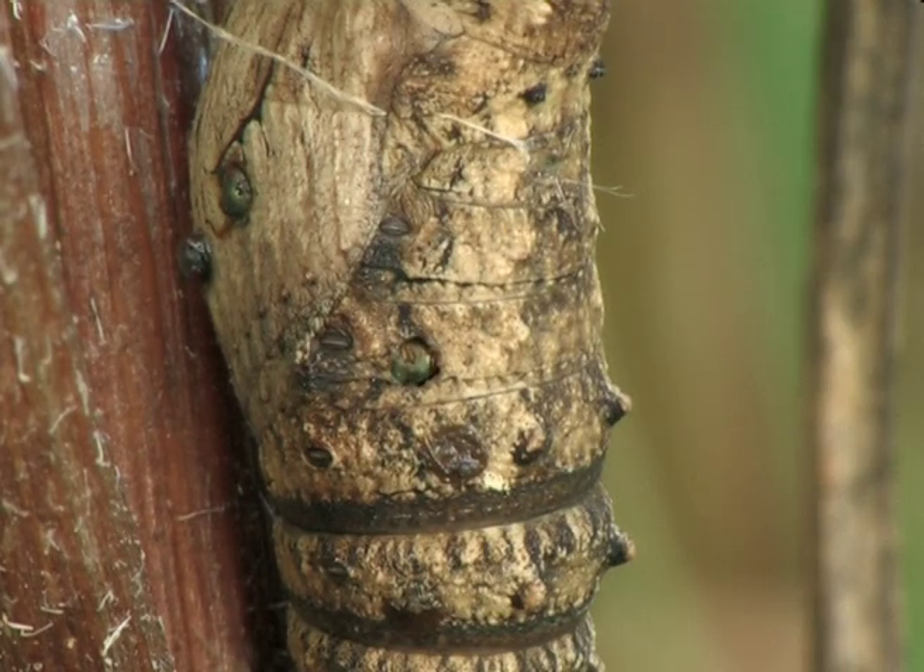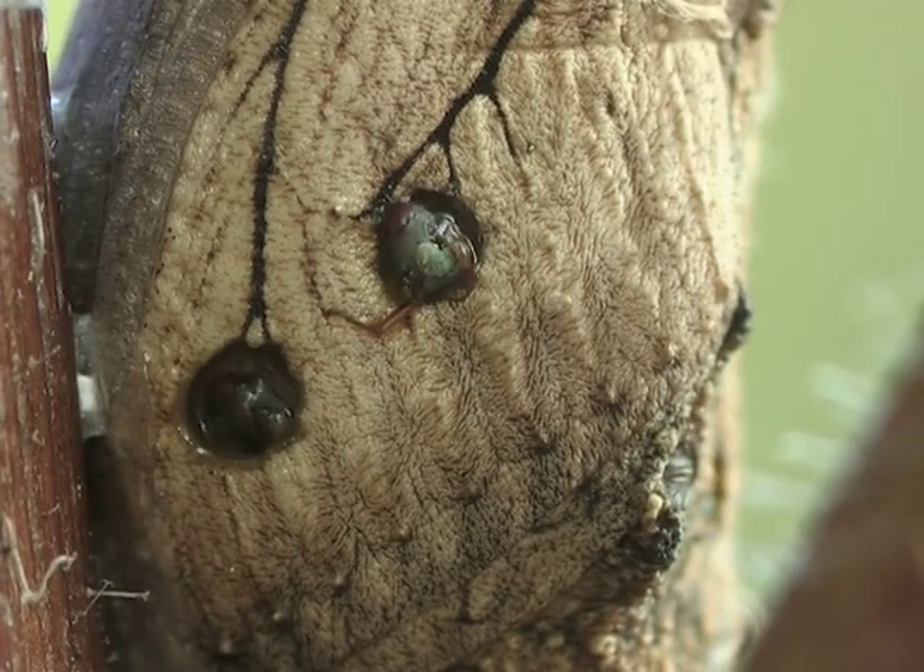In about a fortnight, the mature wasps eat their way out through the carcass of the chrysalis.